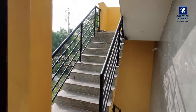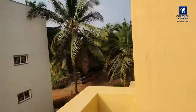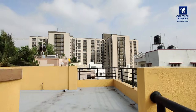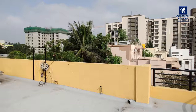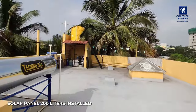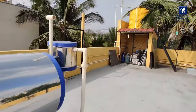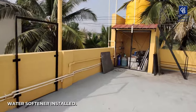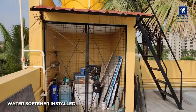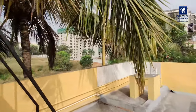Now we are entering into the third floor. You can see the fully open terrace area. A 200-litre solar panel is already installed here, and an automatic water softener is also installed. You can observe the house is surrounded by full greenery.